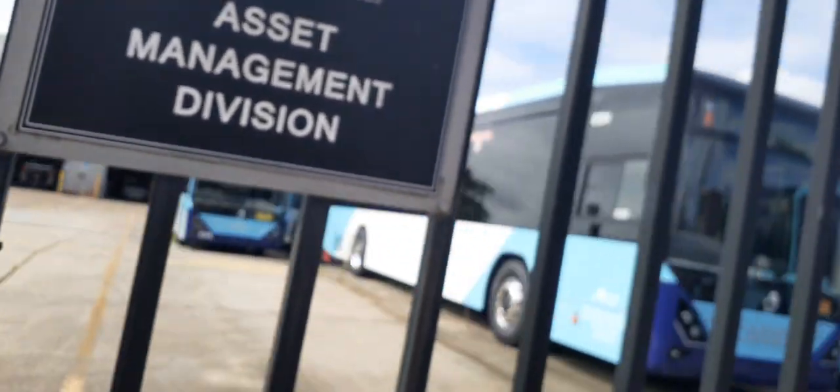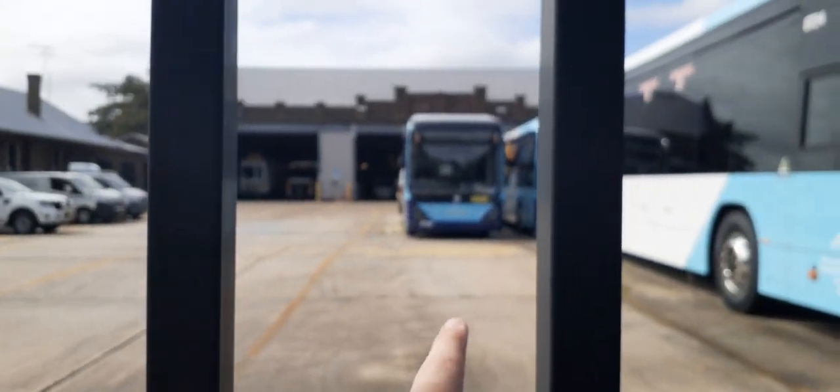Hi guys and welcome back to Caleb's Transport Vlogs. Today I'm here at the Art Depot just to show you these custom Dennings which are for Kingsgrove. We have fleet numbers 87, 68, 87, 24, and one unknown fleet number. Right here they don't have a battery yet, but hopefully they'll have a battery soon.